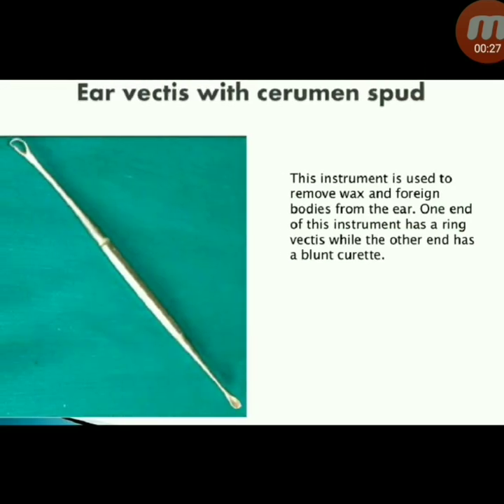Next instrument: ear vectis with cerumen spud. This instrument is used to remove wax and foreign bodies from the ear. One end has a ring vectis while the other end has a blunt curette.